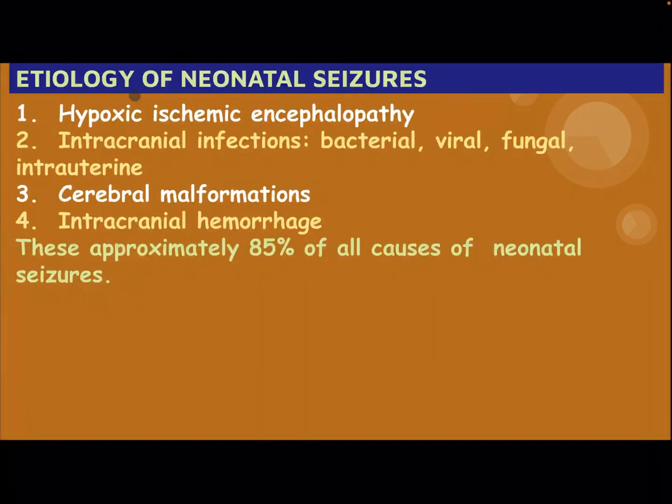Etiology of Neonatal Caesar: hypoxic ischemic encephalopathy, intracranial infection — bacterial, viral, fungal, intrauterine — cerebral malformation, and intracranial hemorrhage. These account for approximately 85% of all causes of Neonatal Caesars.